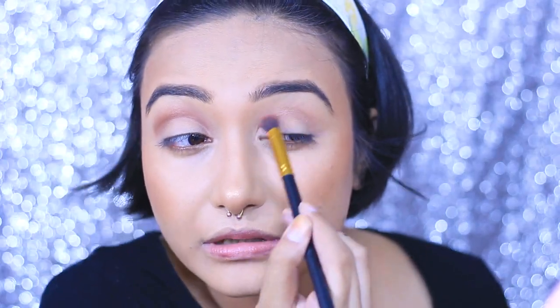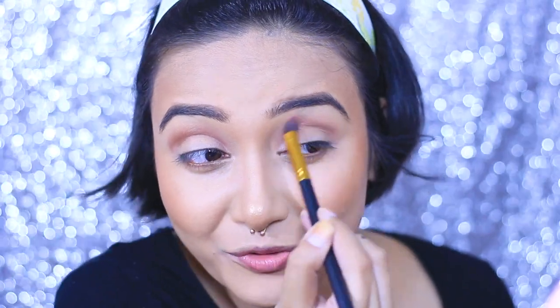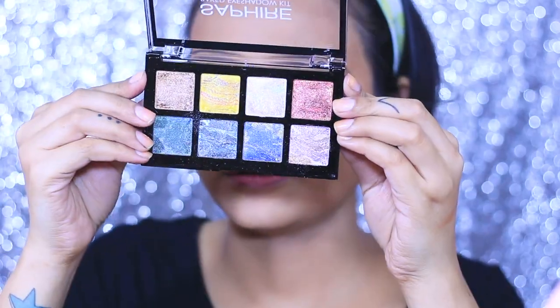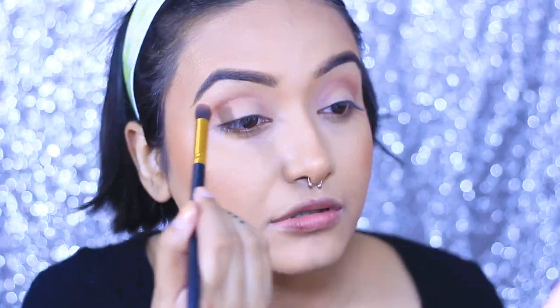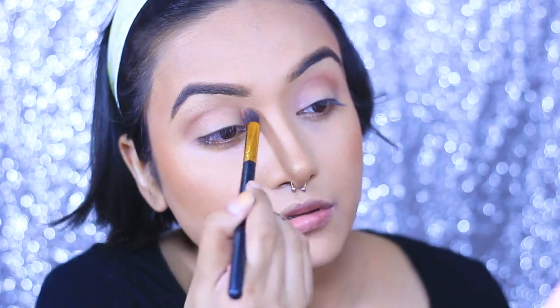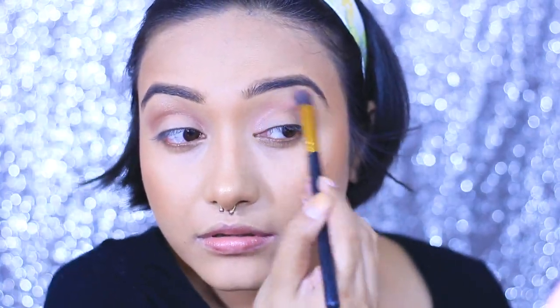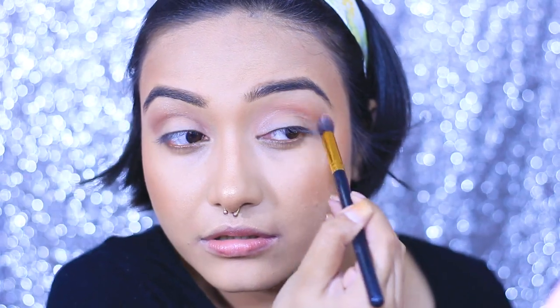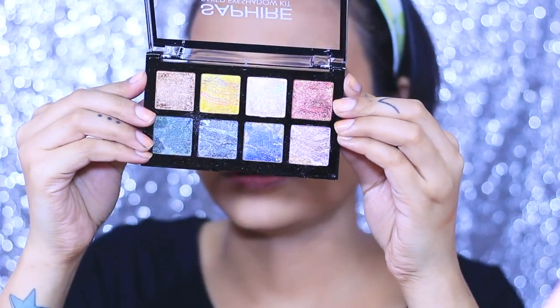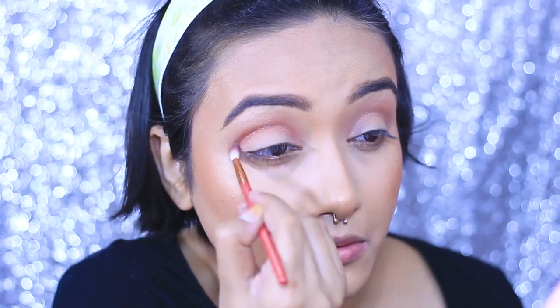Whoever thinks shimmer shadows can't create a proper look — I don't agree. You can create amazing eye looks with all shimmery shadows. I'm deepening my crease a bit, then reaching for this color and blending it further up to my brow bone. You can see how pigmented they are when used dry. When you use baked eyeshadows wet, just scrape some from the palette, spray your fixing spray or normal water, apply with your fingertips on your eyelids, and you'll get incredible color payoff.